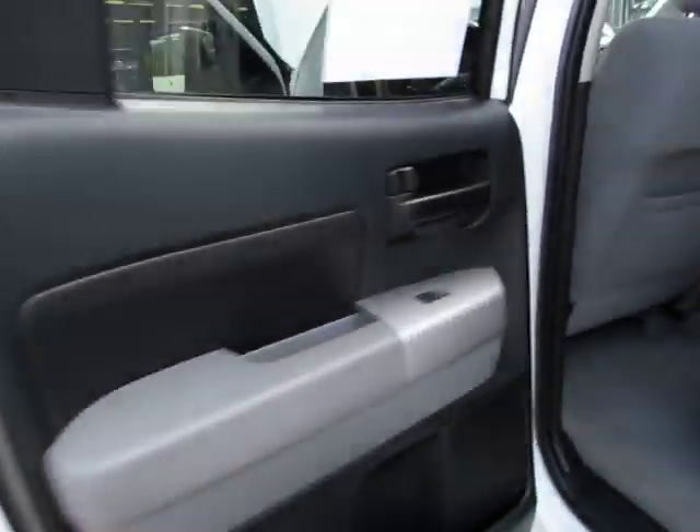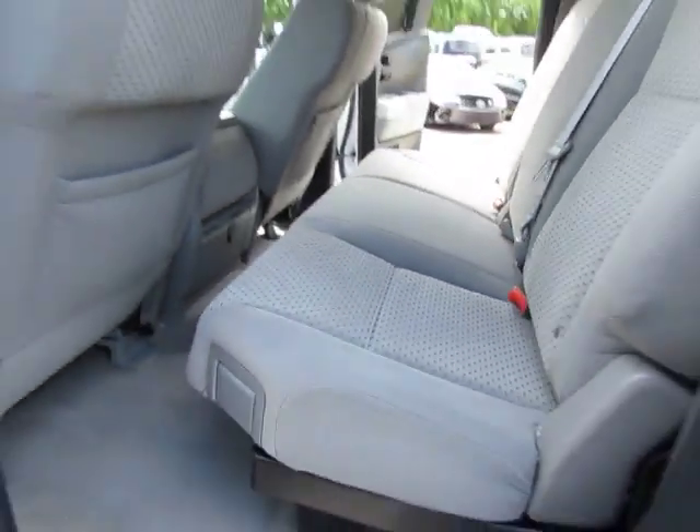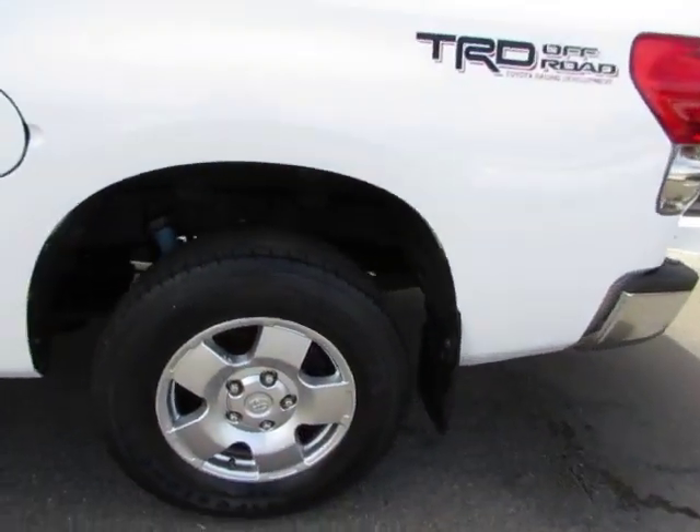Let's take a look here in the back — very well taken care of, no stains or tears on the upholstery as you can see here. Alloy wheels and all-season tires.